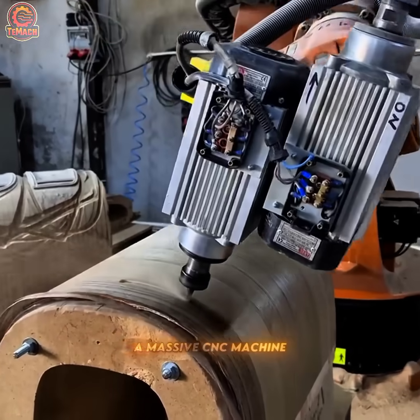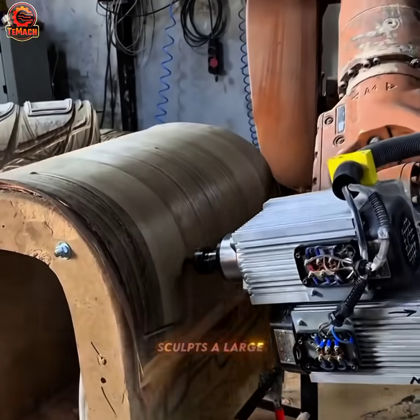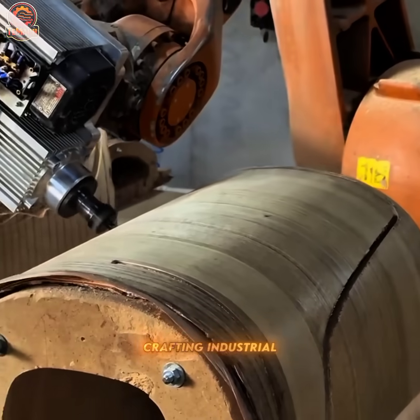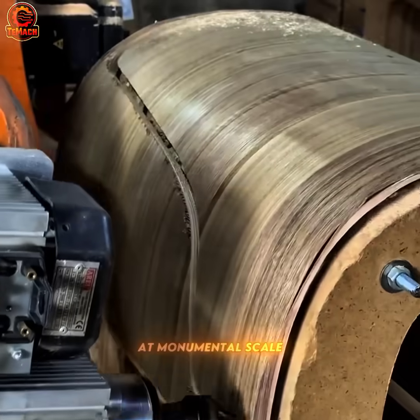A massive CNC machine sculpts a large cylindrical piece with flawless precision — a process built for crafting industrial components at monumental scale.